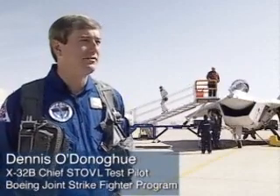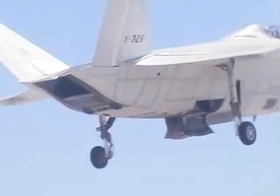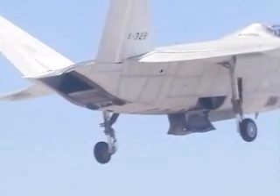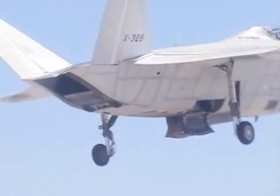Well it was a great flight today. We took off this morning, climbed to 9,000 feet, deployed the lift system for the first time in flight, and switched to our Stovall flight control laws. Then towards the end of the flight we went ahead and did our flow switch transition, where we switched the thrust from cruise nozzle to lift nozzle.